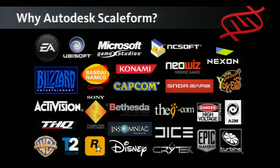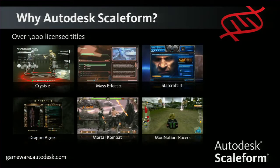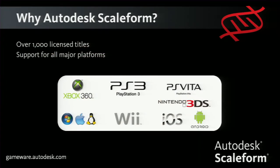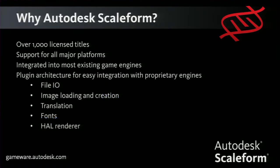Just some of the companies already using Scaleform — anything is really possible with it, the sky's the limit. It's really up to your artist and designer what they want to do. Scaleform provides the flexibility and freedom to achieve just about anything. We are on all major platforms, including mobile, which is a big push for us in 4.1.